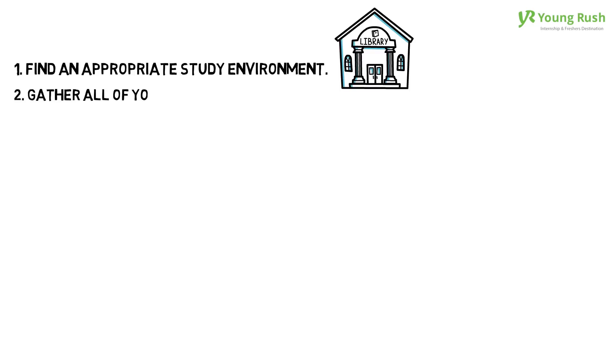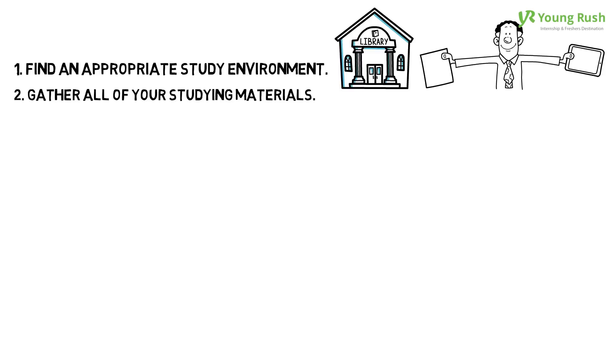2. Gather all of your studying materials. All your materials should be within arm's reach, so you don't disrupt yourself by going to retrieve your things.